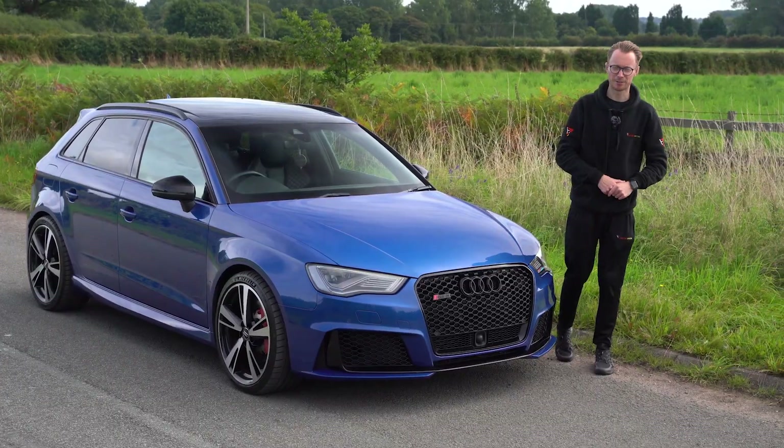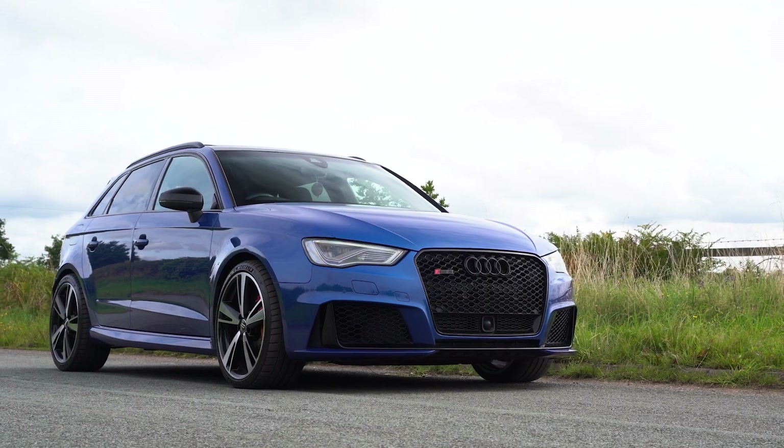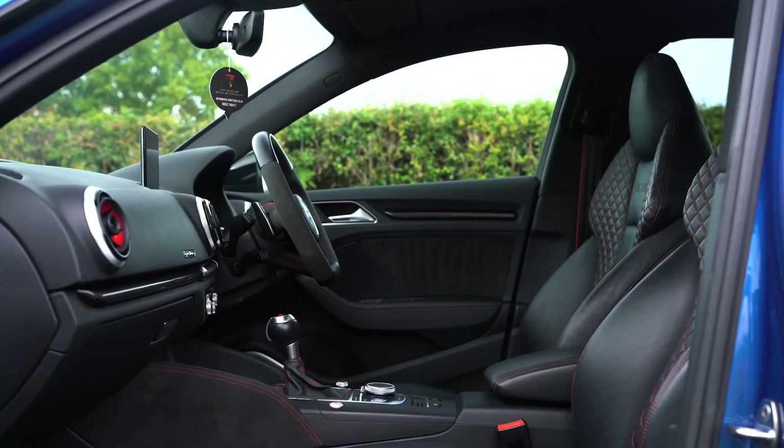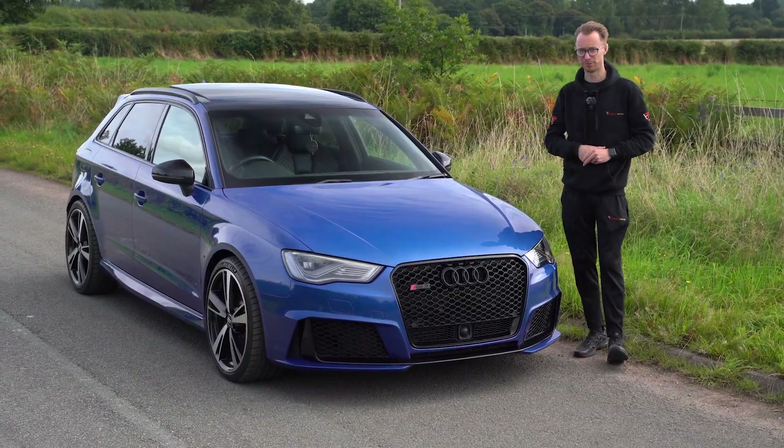Here we have this 2015 Audi RS3 for sale. There's a lot to talk about with this car — it's packed with modifications and retrofits on top of one of the biggest factory specifications we've seen on this pre-facelift generation.